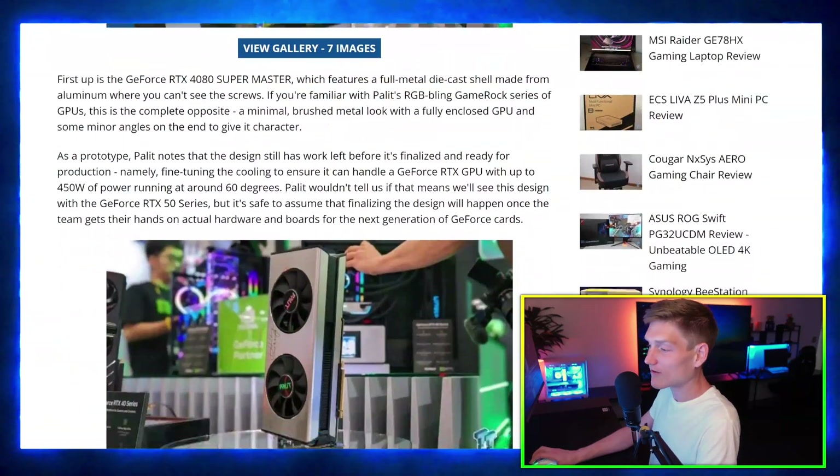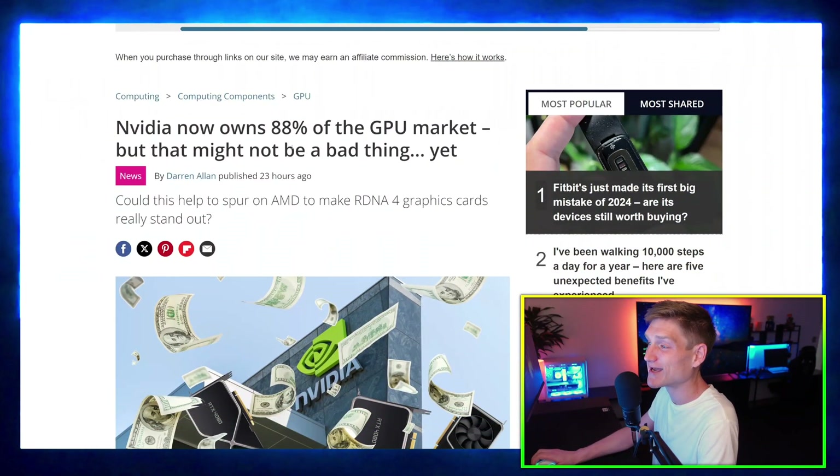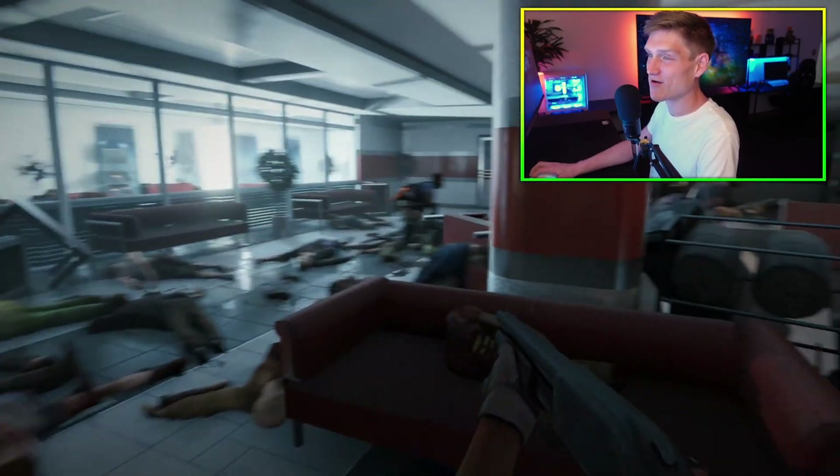The next article we're covering is Nvidia now owning 88% of the GPU market. Nvidia — dude, I really kind of feel like they're going to take over the entire planet.